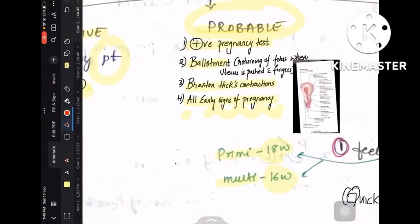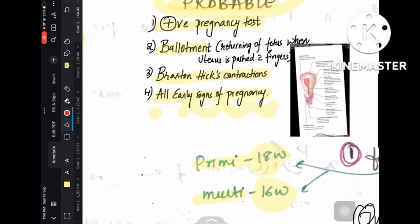Coming to probable signs of pregnancy: first is positive pregnancy test, next is ballottement, Braxton Hicks contractions, and all early signs of pregnancy. Here's the image for all early signs of pregnancy. Let us discuss the named signs later.